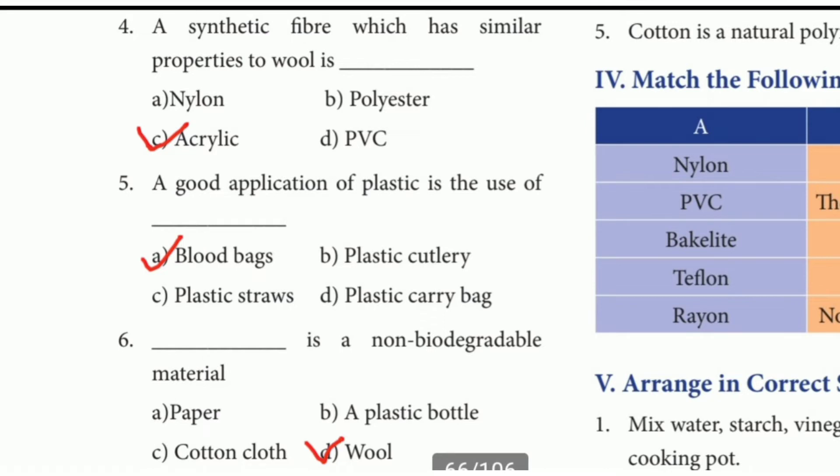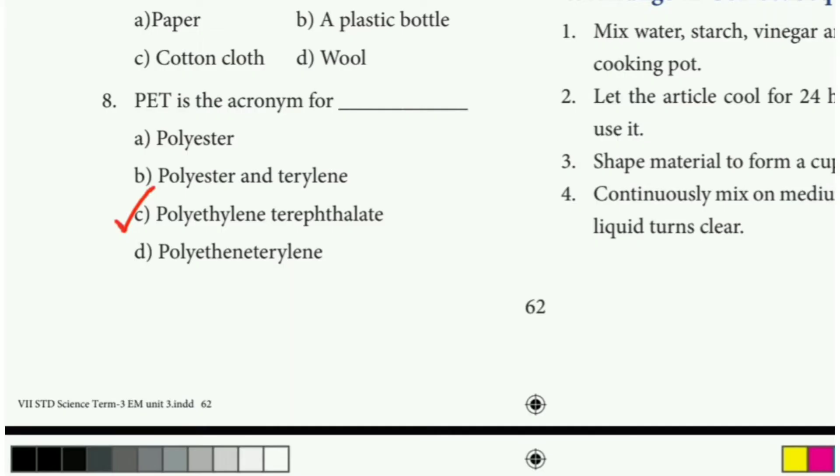6th question: Dash is a non-biodegradable material. The answer is option D, wool. 8th question: PET is an acronym for dash. The answer is option C, polyethylene terephthalate.